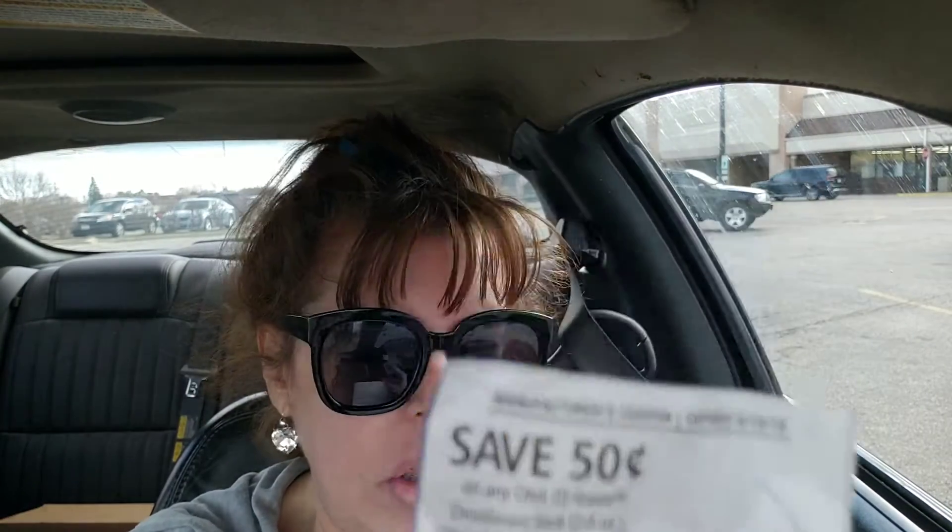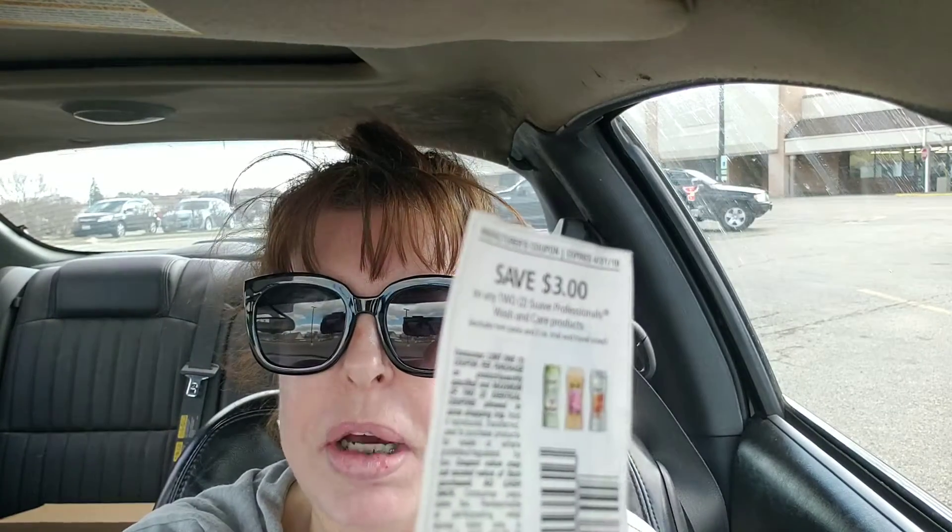The Suave is $1.75 and I have a 50 cent off manufacturer coupon. We also have the Suave Men 2-in-1 and two $3 off coupons — they're $2 each which makes them $8, so the coupons take off $6, which equals $2.